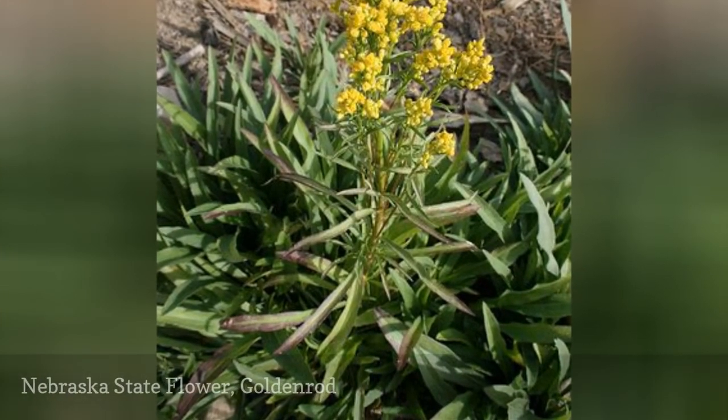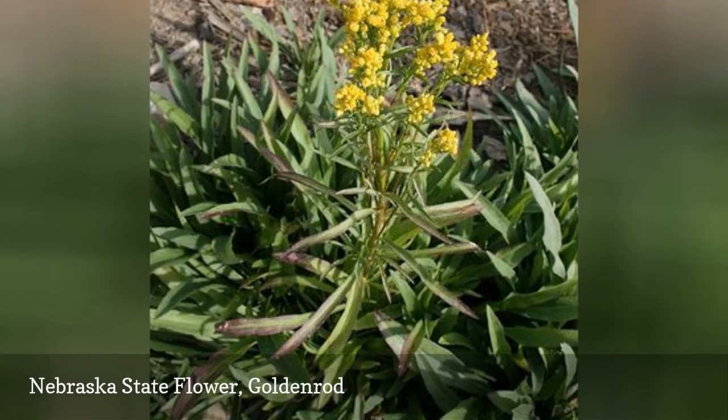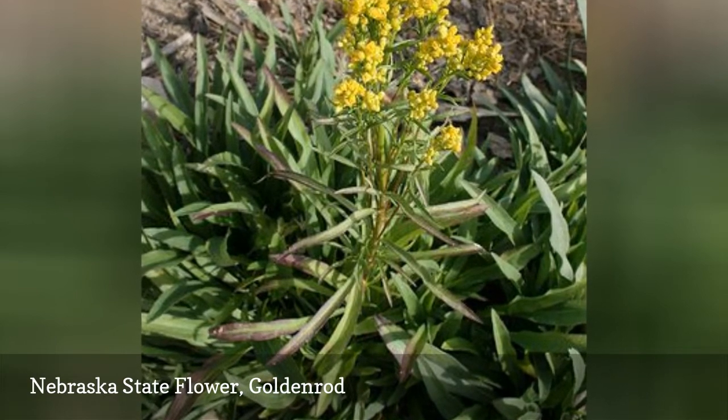Goldenrod has a surprisingly long season, lasting from July all the way through October. The goldenrod was adopted as Nebraska's state flower in 1895.